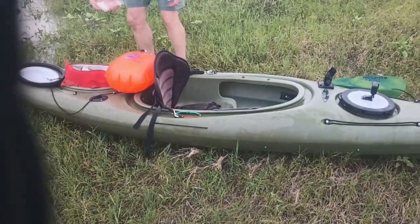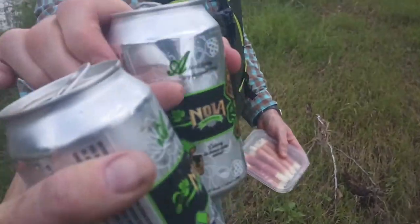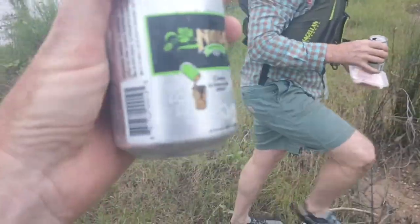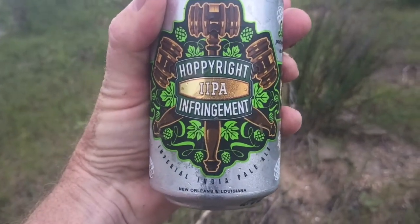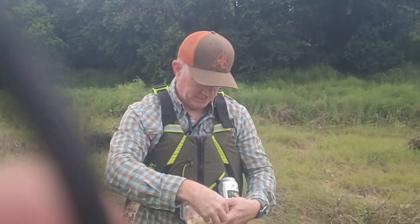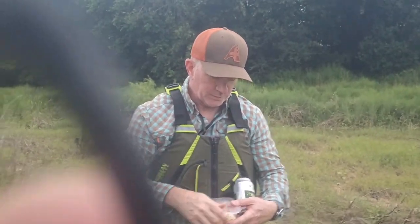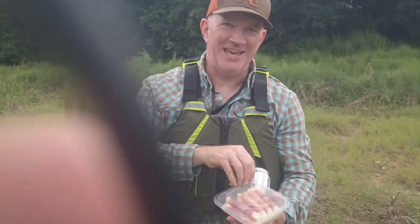Making some necessary foot adjustments, stopping for an obligatory celebratory beer. No copyright infringement — must have refreshment on the trip. We've been out here a grueling 40 minutes. Yeah, about the Texas Water Safari.